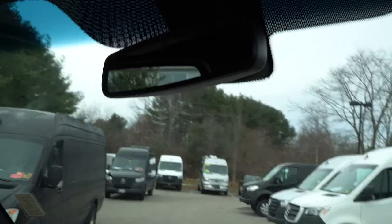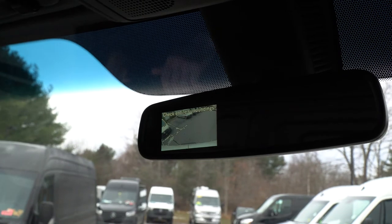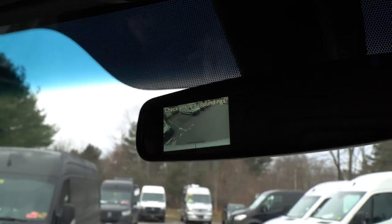I'm going to display that backup camera one more time when I repark the van. I'm going to move this over just a little bit so my videographer can get a good shot of that for you.